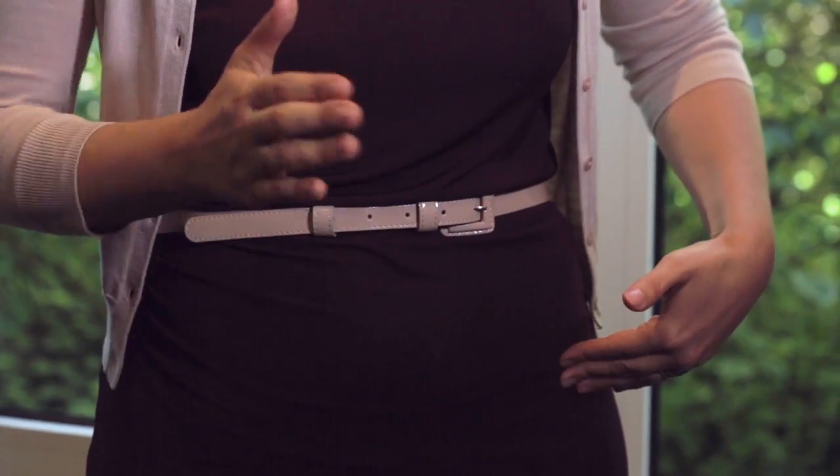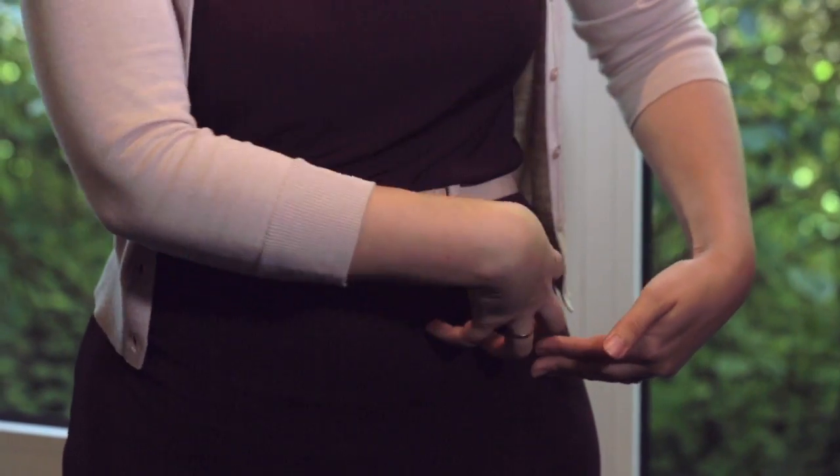So where exactly is your ileocecal valve? If you find your hip bone and your belly button, on the right-hand side in between these two points is your ileocecal valve. On the left-hand side, in between your hip bone and your belly button, is the rings of Houston.